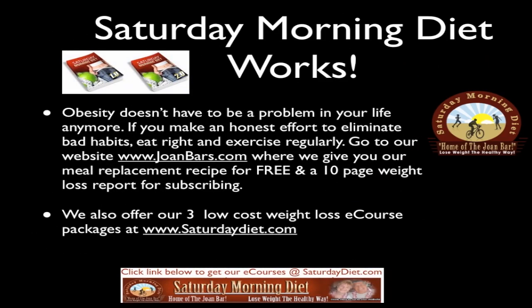Saturday Morning Diet Works: obesity doesn't have to be a problem in your life anymore if you make an honest effort to eliminate bad habits, eat right, and exercise regularly. Go to our website JoanBars.com where we give you our meal replacement recipe for free and a 10-page weight loss report for subscribing. We also offer three low-cost weight loss e-course packages at SaturdayDiet.com.